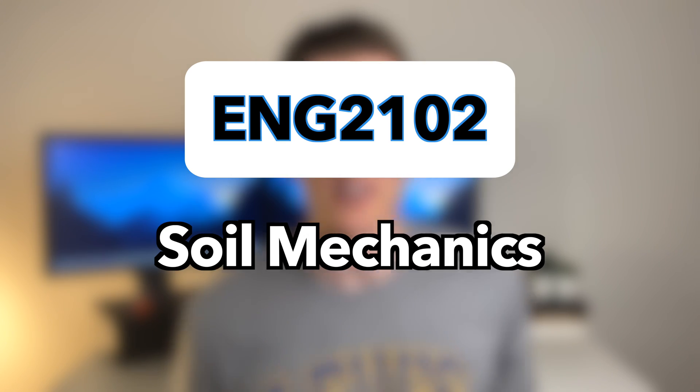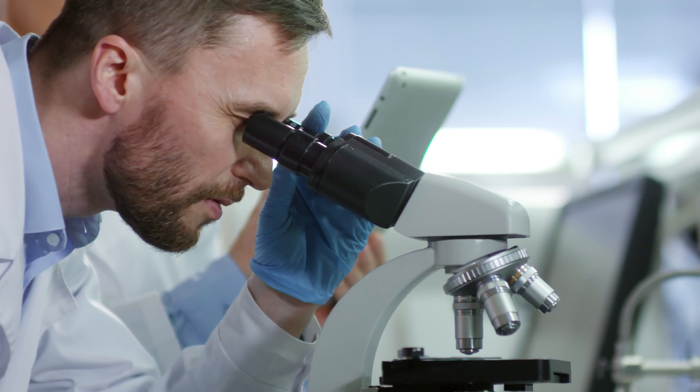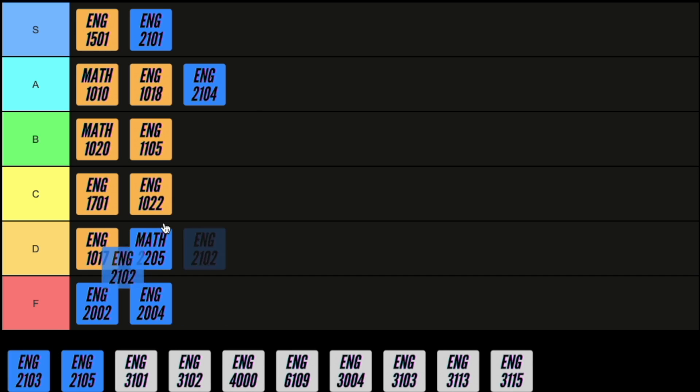Now we've got our first geotechnical engineering course: soil mechanics. This course teaches you about all the fundamental properties of soil and how we go about obtaining these properties through field investigations and laboratory testing. This course is assessed fairly and has a manageable study load throughout the semester. For geotechnical engineers I would rank this course as an S, but for civil and structural engineers having a super detailed understanding is a bit overkill, so I'm going to rank it as a B.